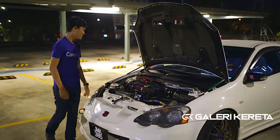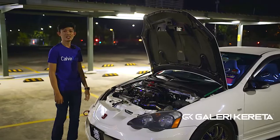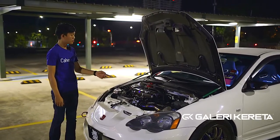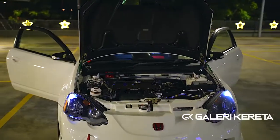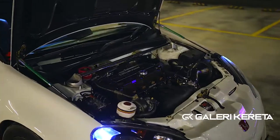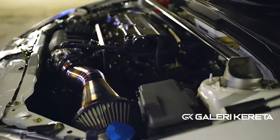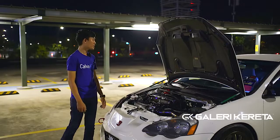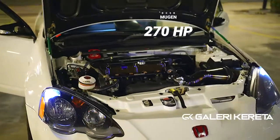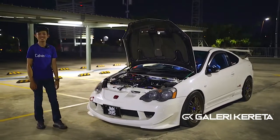Untuk engine, saya pakai K20 lagi, cuma dah ada mod lah, full loaded. Intake FD2R, port polish. Condor saya pakai BEC. Piston Wisco 86mm, dengan open port. Ratio gear masih stock, kelas Agura. Management saya pakai Honda, camp pun sekarang tu. Horsepower last dyno 270hp. Last plant saya memang caliper Mugen.